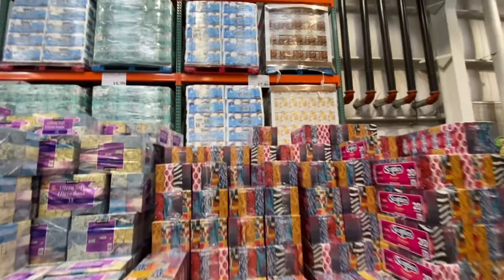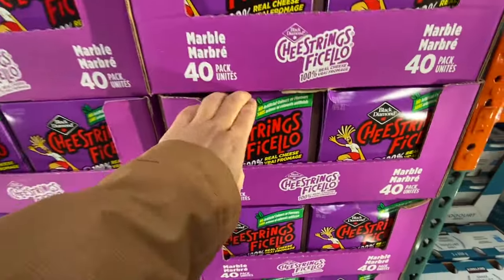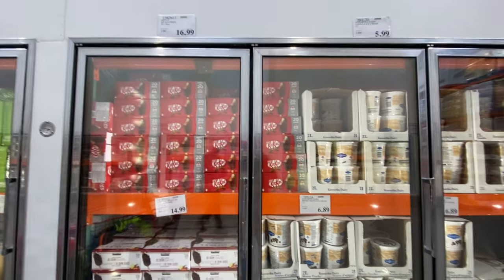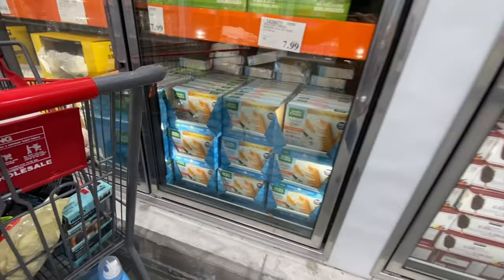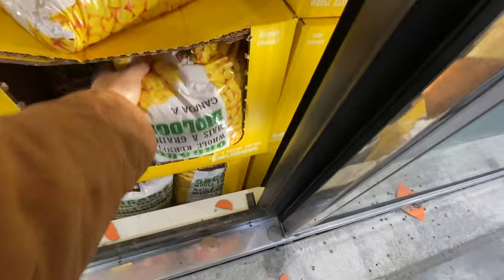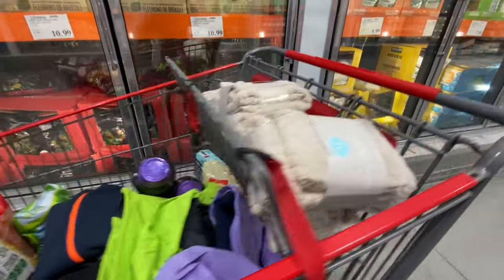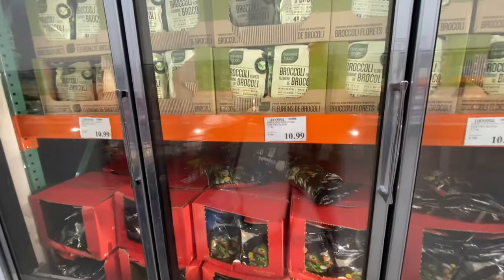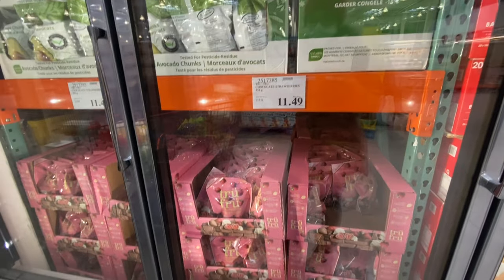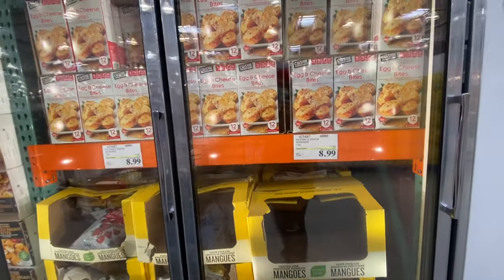Scotties tissues are on deal for $17.99 — I had to get a pack. Cheese strings in marble — these usually go on deal but this time I got them at regular price. You get 40 in a pack. In the ice cream section, I'd highly recommend the Kawartha Dairy ones — amazing quality in vanilla and chocolate. I also grabbed a pack of corn.